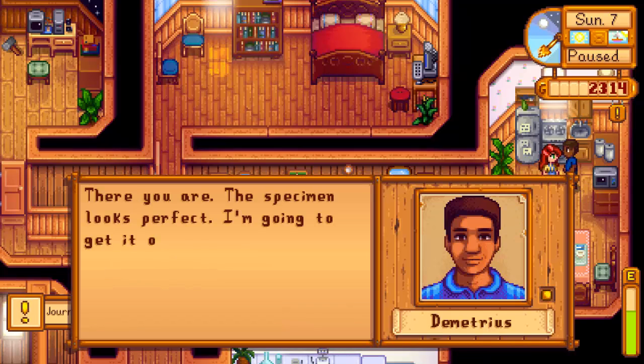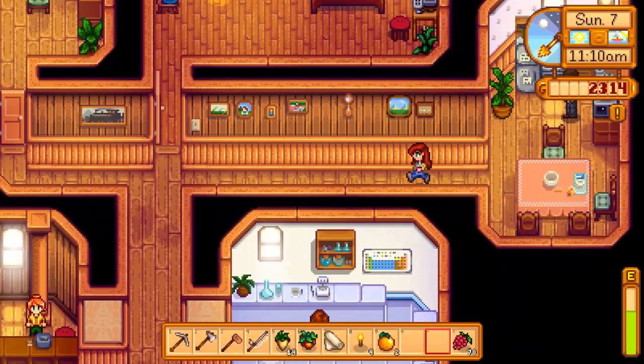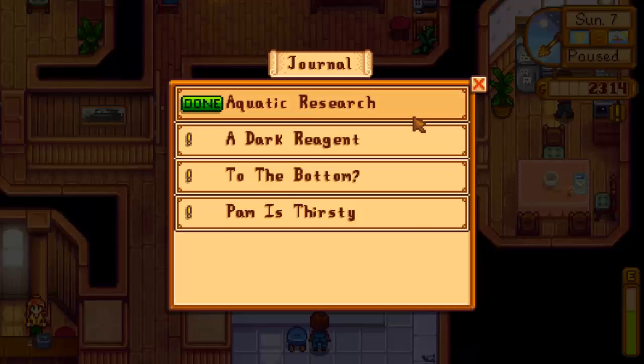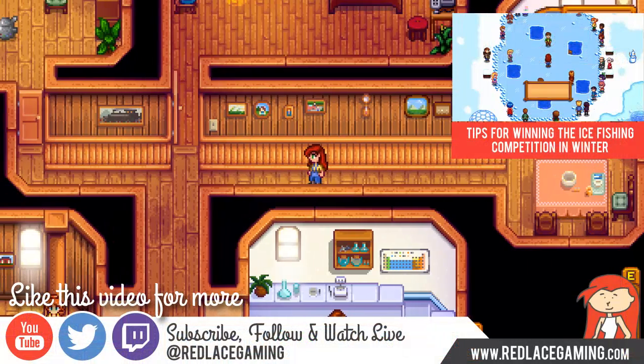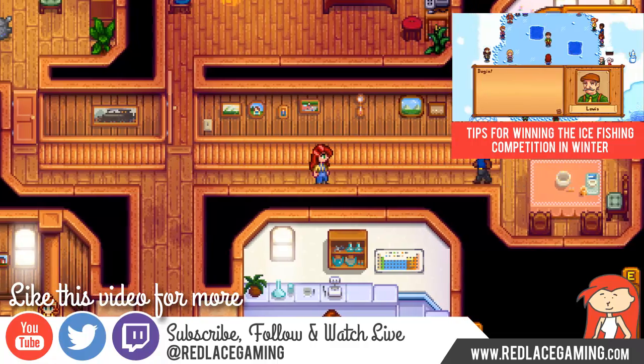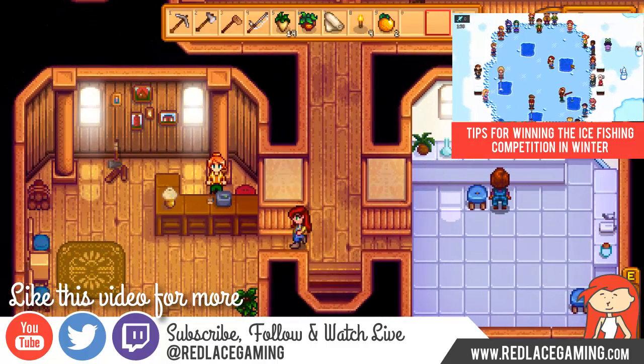"There you are — the specimen looks perfect. I'm going to get it on ice straight away. Thanks, Red Lace." So that's how you get a puffer fish, and when you turn in Aquatic Research you'll grab your 750 gold reward. Thank you for watching — please subscribe on YouTube, follow on Twitter, and watch live on Twitch, all at Red Lace Gaming. Also visit redlacegaming.com.